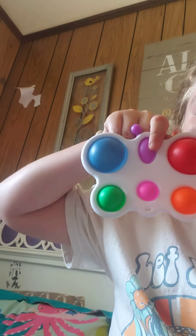Next up we have this mushroom squishy. It's not that slow rising but it's pretty good. I think my dog chewed this one up, but it's a turtle pop it and it's pretty cute.